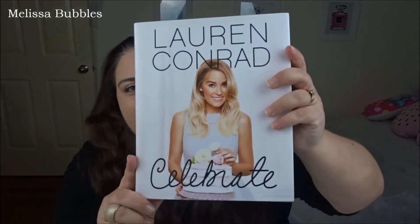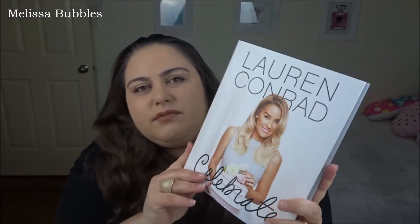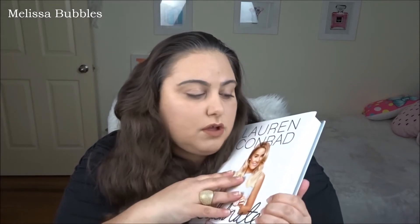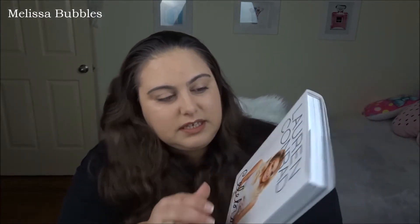This next thing was what I opened up on Christmas day, which I was really excited about. I got the Lauren Conrad Celebrate book — it's so beautiful and really really pretty. It has a lot of ideas for organizing little dinners and things like that. I'm really excited to read it and it's a really nice coffee table book as well.